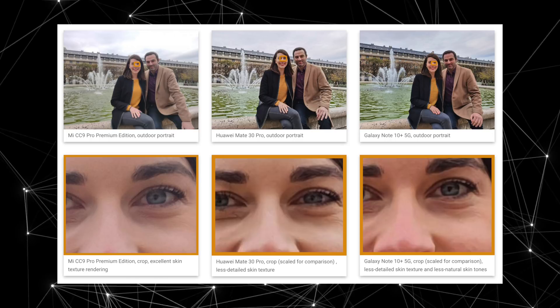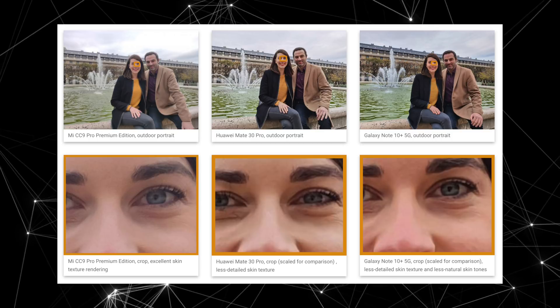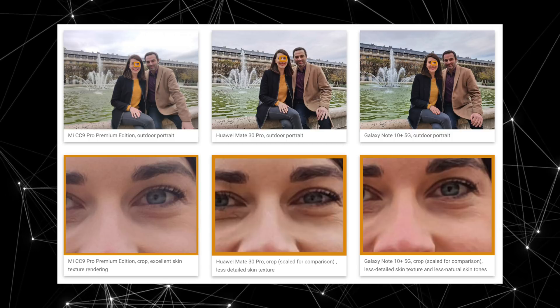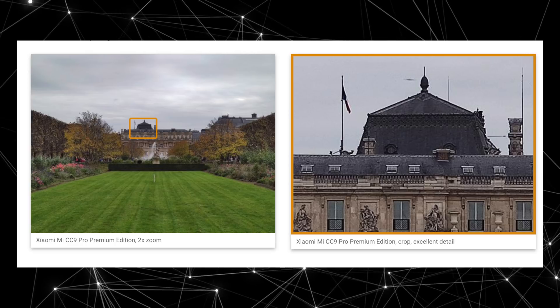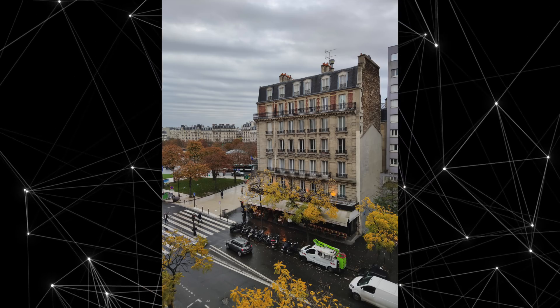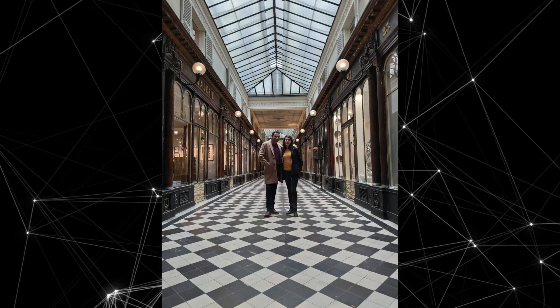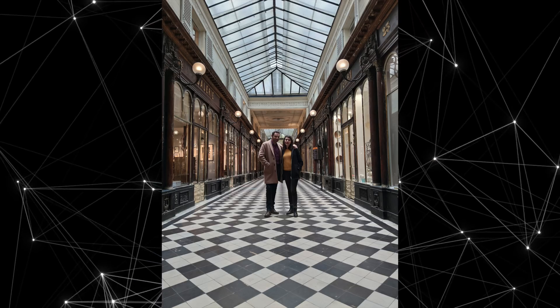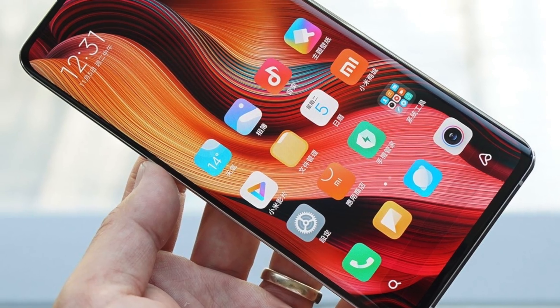Whether you care about DxOMark or not, it's still pretty impressive to see a $400 phone competing at that level. Honestly, the images speak for themselves — the insane amount of quality that you get from this 108 megapixel sensor. Each image has about 70 MB in size, so you're really getting all that detail with your photos. You can zoom in 20 to 30 times inside your photo and it still keeps pretty decent detail. Again, this is not a flagship phone.